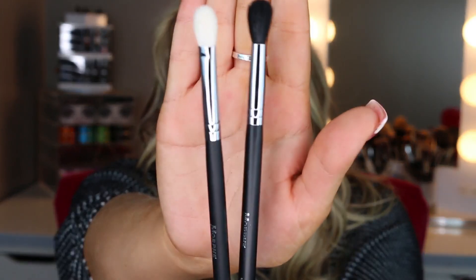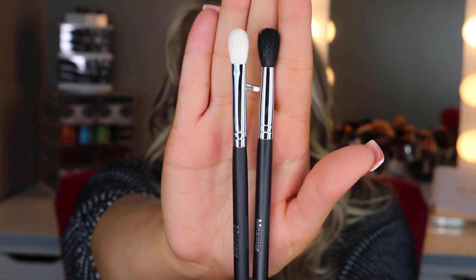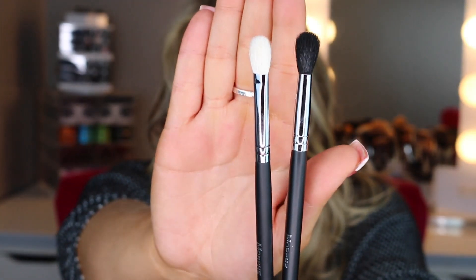Next is the Morphe M502 — I got two of these. It's going to be a really good brush to lay down your transition color because it goes on very smooth and it's very fluffy. You can buff everything in and smooth out additional colors. Compared to the M433, the M502 is a lot more fluffy and better for buffing, while the M433 has shorter, denser bristles.